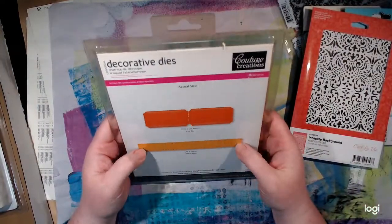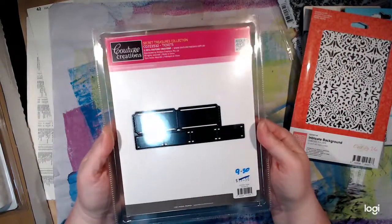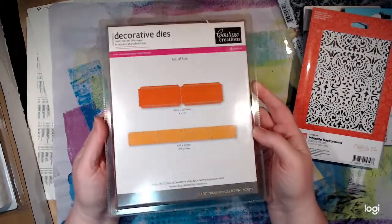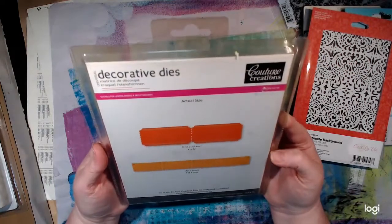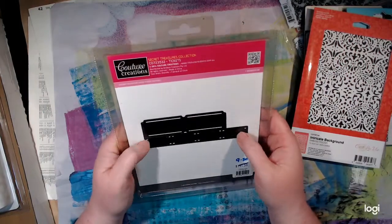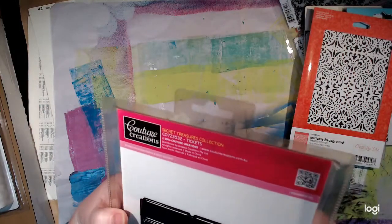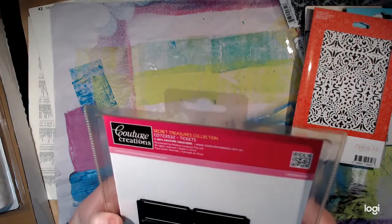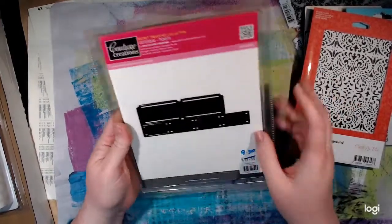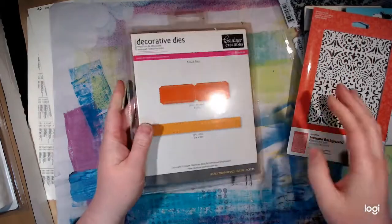I was really happy to see this - it's a ticket die. I've been wanting to buy a ticket die like this for ages but just haven't got around to it. Seriously, do we need to put it in this bigger package though? Bit of overkill. So I've got the 4-ticket die and the 2-ticket die, so I was really happy with this - something I will enjoy using. It looks like they're both stuck together so I'll be cutting both of them at once, which is not a big deal. But yeah, the packaging is a bit of overkill - you could have had a third of the size.